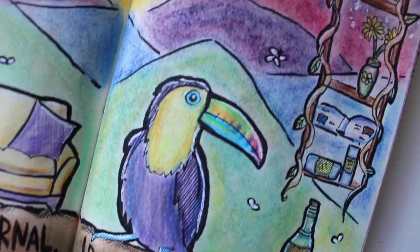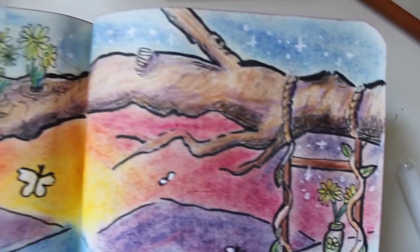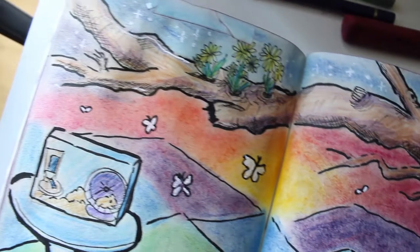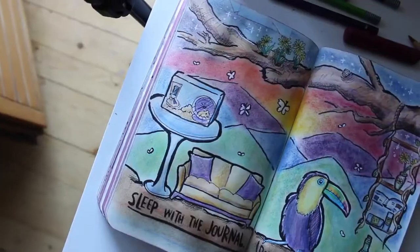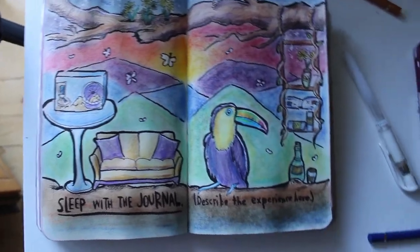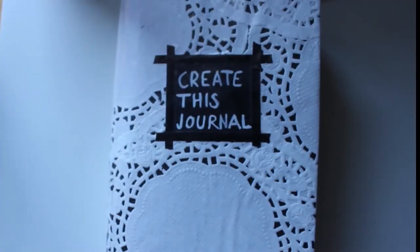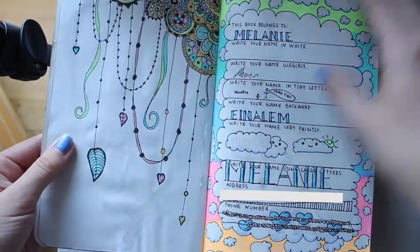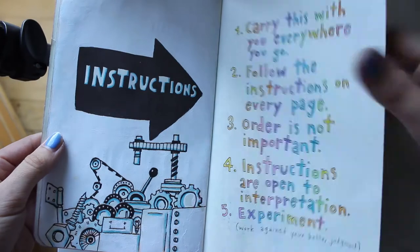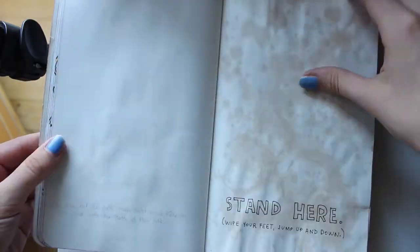And here you can see the finished pages. Now I'll show you a quick flip-through of all the pages I've done so far. I guess I'm almost halfway through but there are a lot of pages left.